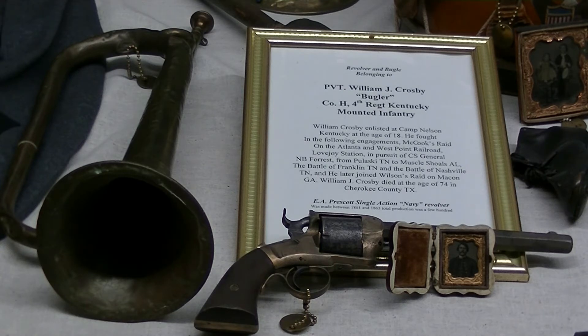Then here's where they went mounted again - in pursuit of our favorite friend, General Nathaniel Bedford Forrest of Tennessee. They chased him from Pulaski, Tennessee to Muscle Shoals, Alabama. Never caught him. He participated in the Battle of Franklin and Nashville - that's the last major battle of the Civil War. Then he joined in on Wilson's raid in Macon, Georgia. Mr. Crosby survived the war and lived to the age of 74, and he died in Cherokee County, Texas.